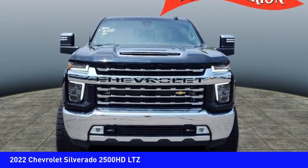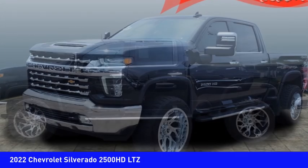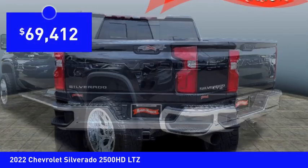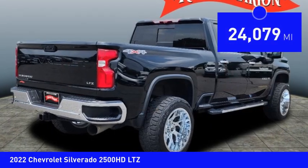Stop by and take a look at the 2022 Silverado 2500 HD. This pickup truck pulls unlike any other and is priced below $70,000. This vehicle has less than 25,000 miles.